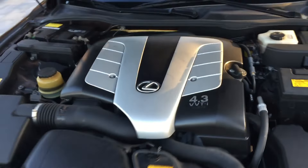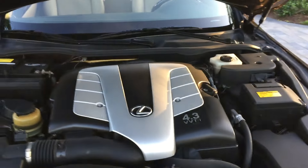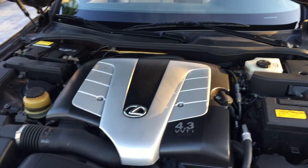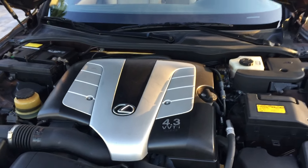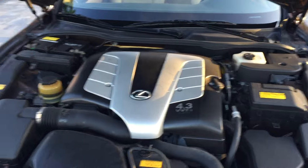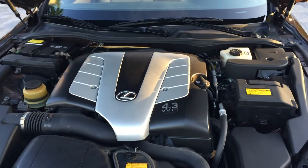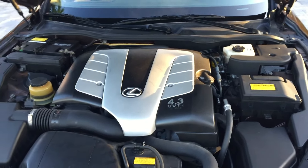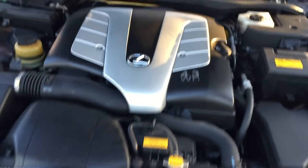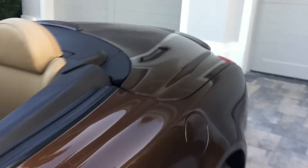Here is a 4.3-liter variable valve timing V8 from the LS sedans — that's just under 300 horsepower. It's a very very potent engine, very smooth — you can barely hear it running, which is sort of a Lexus trademark. That's coupled to a six-speed automatic gearbox, smooth shifting. Everything's really nice and proper under the hood here, and of course being a Lexus, the fit and finish is just incredible.